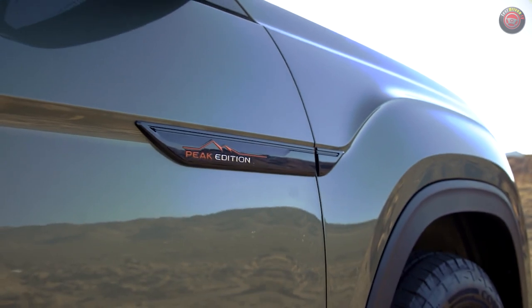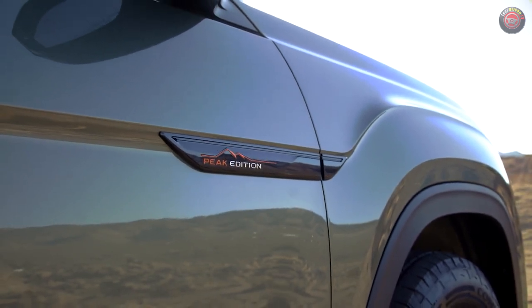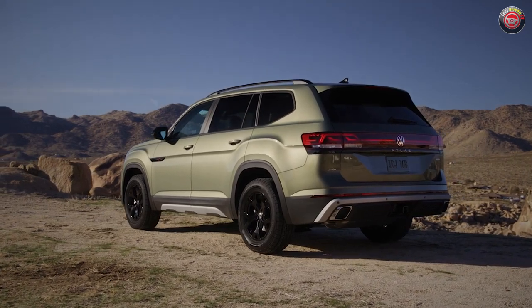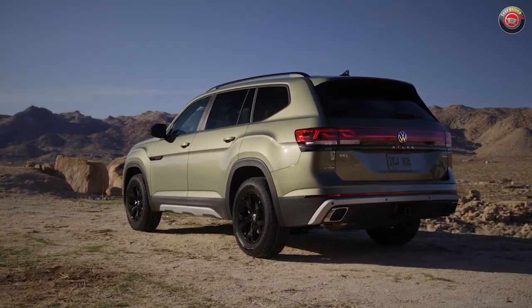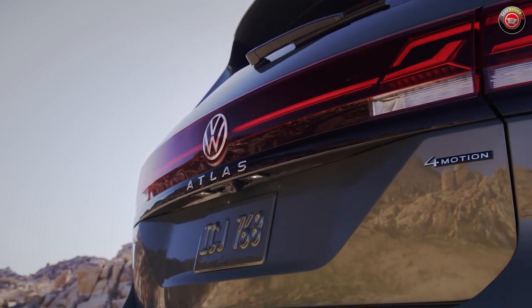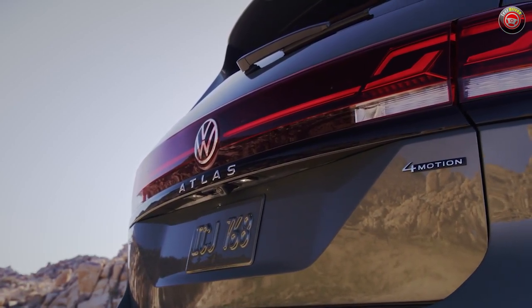You get logos too, with big Peak Edition badges in orange and chrome. Other details include black mirror caps, window trims, wheel arch cladding, and roof rails. At the rear is the new for 2024 full-width LED taillight bar and accent strip with backlit VW logo.